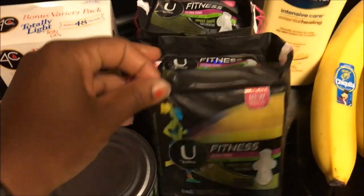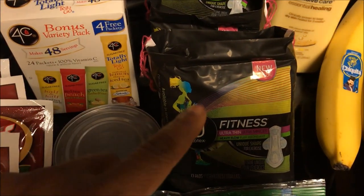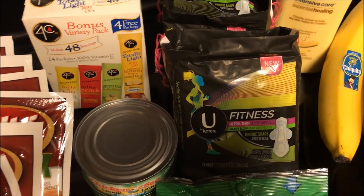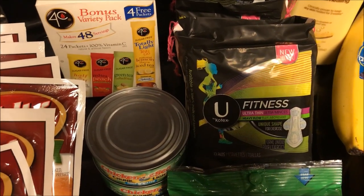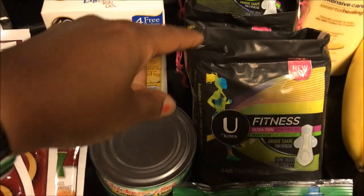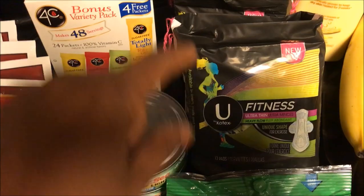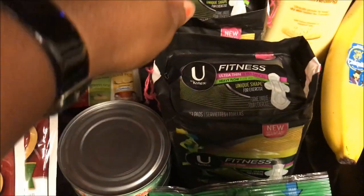I always get feminine hygiene products during Super Doubles. This is the U by Kotex Fitness ultra thin — I got those for the days I go to the gym and sometimes work out more than normal. They were $5.99, and I had a two-dollar off coupon that doubled to four dollars, so for each bag I paid a dollar ninety-nine. I had two coupons, one for each.